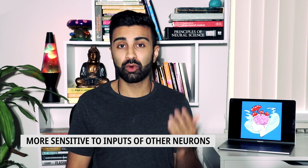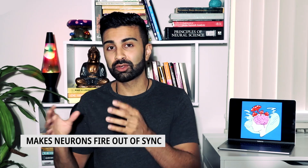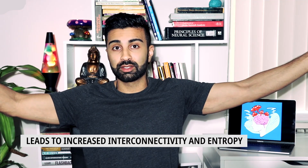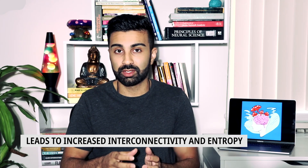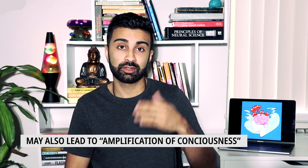To summarize: serotonin 2A receptor activation via glutamate release — one, leads neurons to become more sensitive to the inputs of other neurons; two, makes neurons fire more on the whole; and three, leads neurons to fire in an erratic way that's out of sync with nearby neurons. Although we don't quite know how yet, this activity at the local level of neurons seems to lead to the changes we see at the whole brain level, in terms of increased interconnectivity between brain regions and also increased entropy. Speculatively, this increased sensitivity and hyperactivation of neurons might relate to the amplification of consciousness that people experience under the influence of a psychedelic.